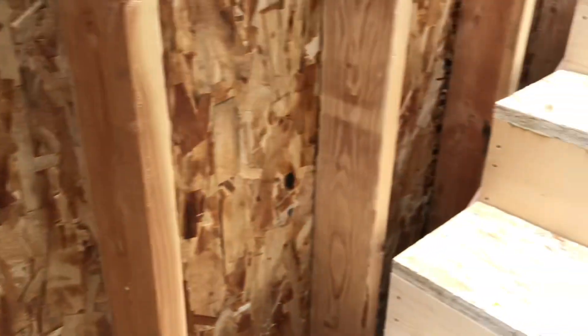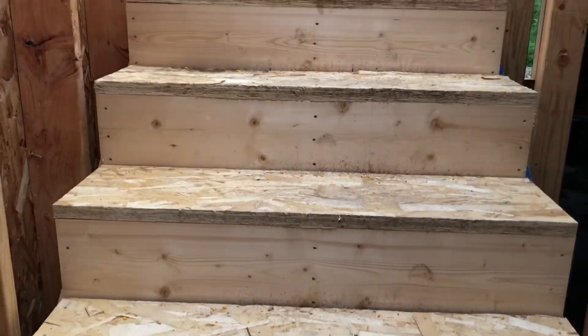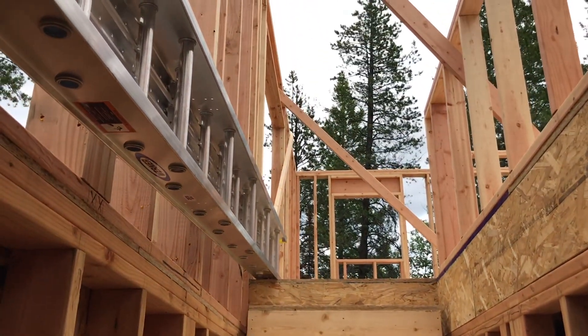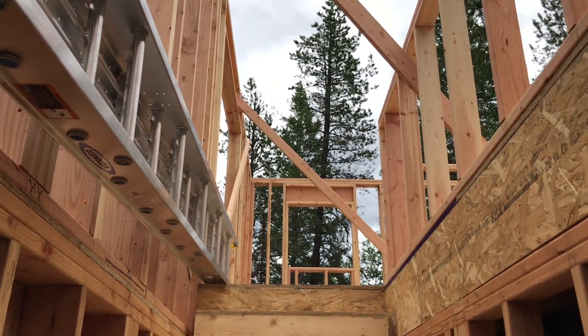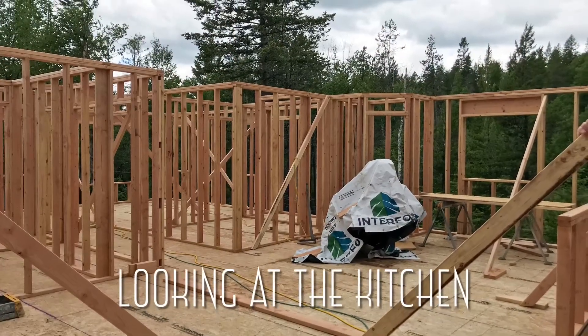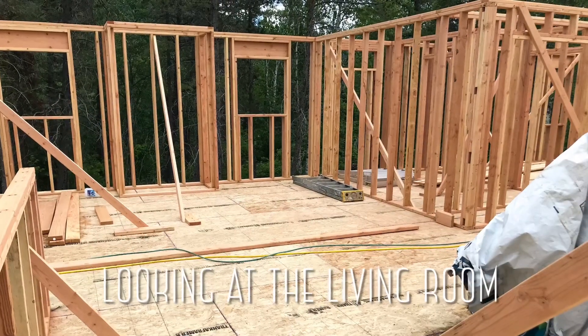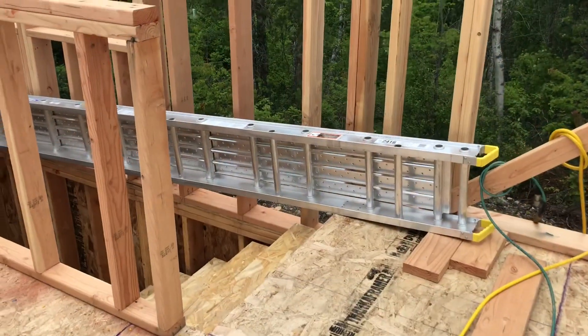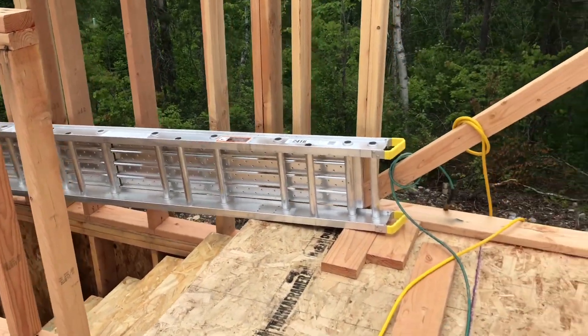We'll go ahead and land here, and then stairs going up to the second floor. As you can see, we have some framing. Stairs — top of the stairs.